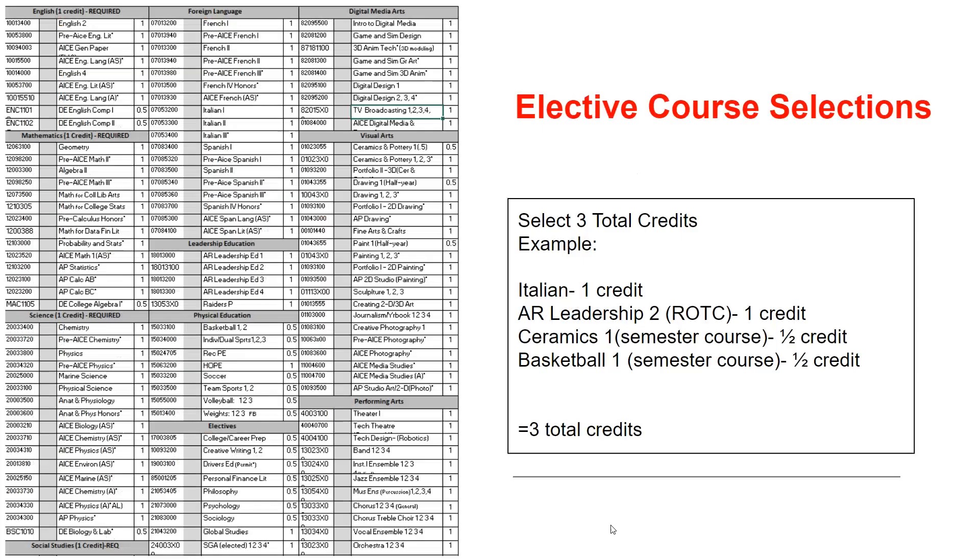You will select a total of three elective credits. Once you review this document, you can determine which electives most interest you and align with your future goals before you make your selection. Remember, you need to choose a total of three credits.